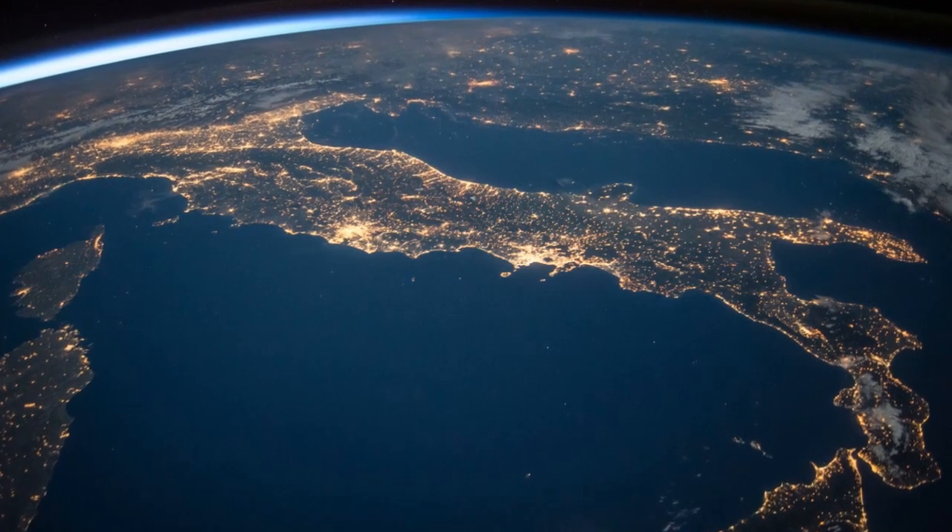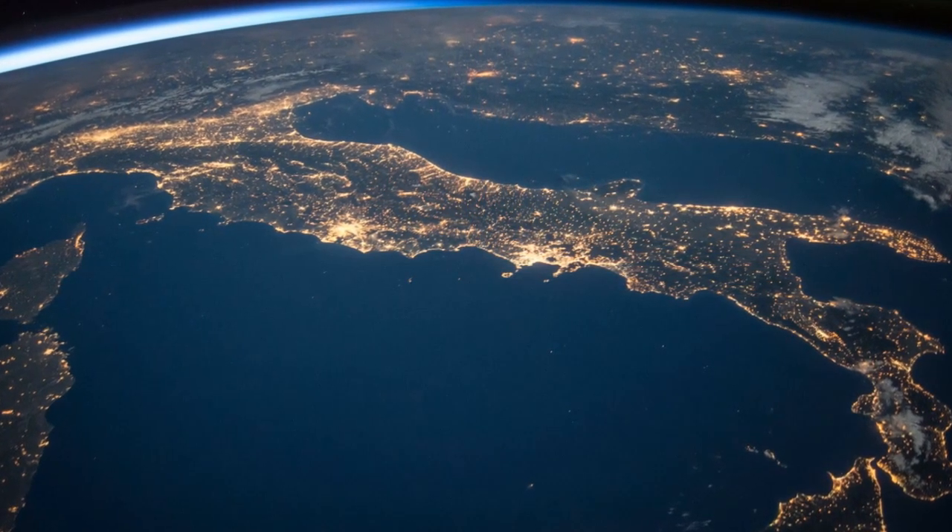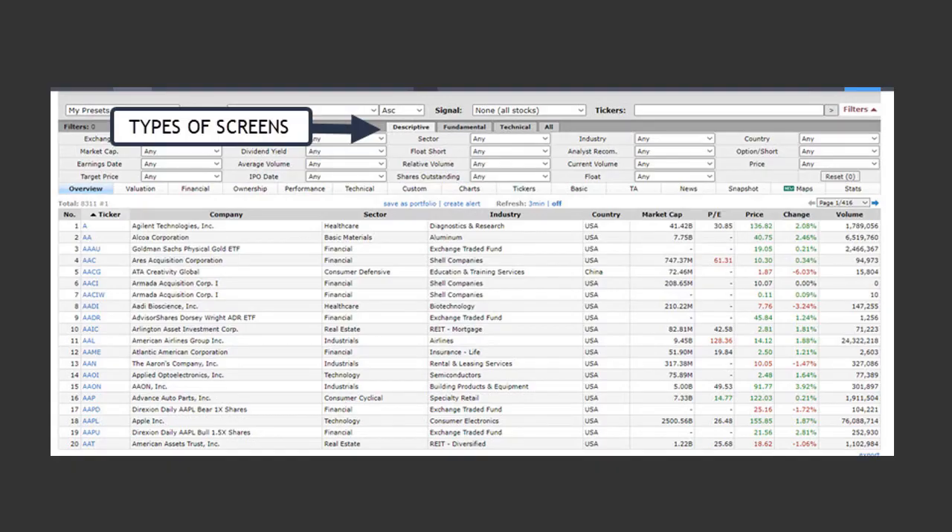Over 7,000 stocks — this platform provides data from the US, Canada, Europe, Asia Pacific, Latin America, Africa, Middle East, all over the place. It provides a straightforward user experience and simple navigation. You can actually rapidly scan through thousands of stocks in order to pinpoint those that fit your parameters.